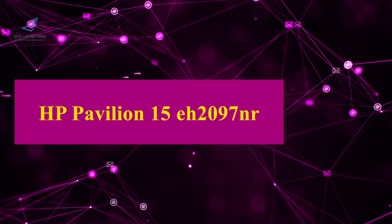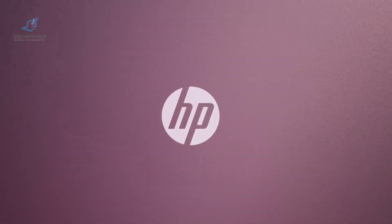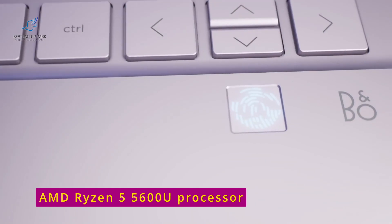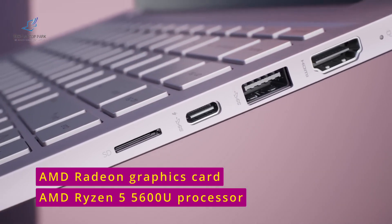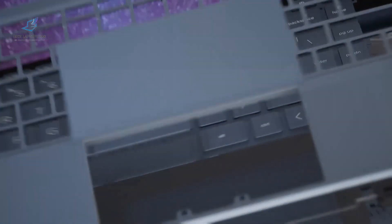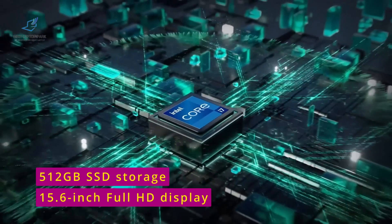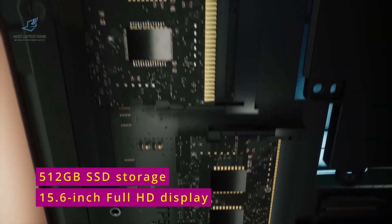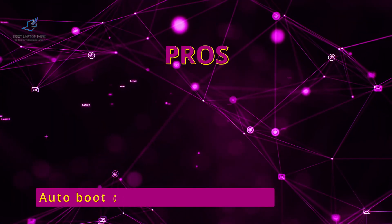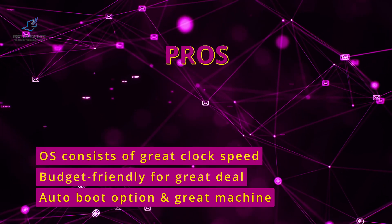Next on our list is the HP Pavilion 15A2097. This laptop may be more budget-friendly than the Deluxe PS15, but it still packs a punch. With its AMD Ryzen 5 5000 600U processor and AMD Radeon graphics card, this laptop can handle even the most demanding engineering software. Its 15.6-inch full HD display and 512GB SSD storage make it a great option for students who want top performance without breaking the bank. Pros: Auto boot option and great machine, budget friendly for a great deal, and OS consists of great clock speed.